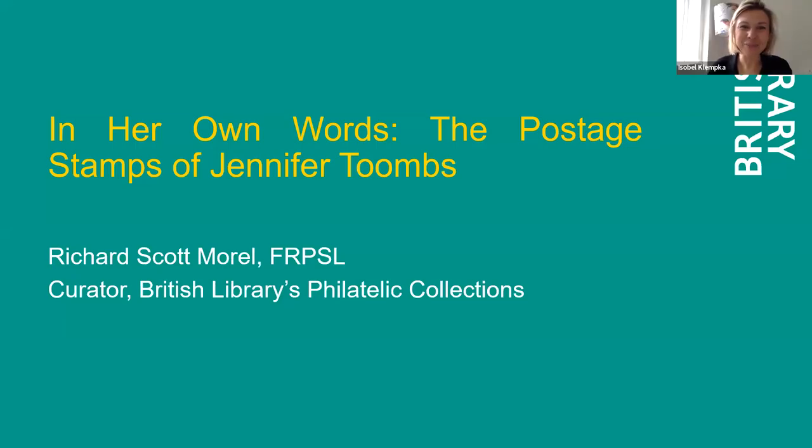Good morning everyone. I am here this morning with Richard Morrell from the British Library. He is going to present, in her own words, the postage stamps of Jennifer Toombs. Richard will be taking questions at the end, so please do put your questions in the Q&A section at the bottom. And over to Richard — thank you so much for joining us.